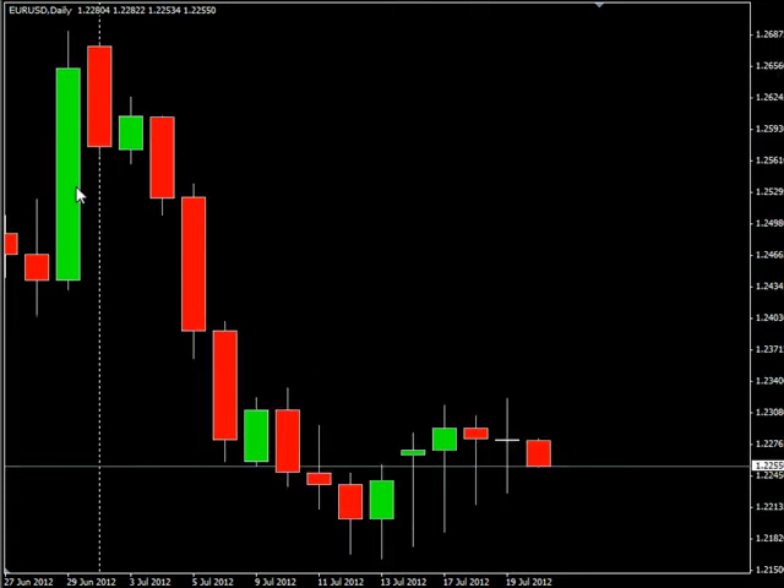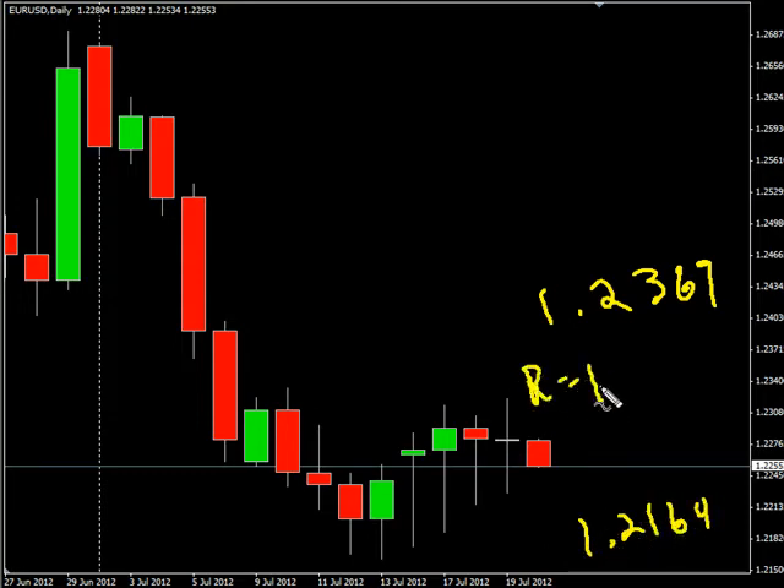Now the EUR/USD pair — this pair pretty much closed even, about a pip down actually, but fairly close. It could signal a reversal. Overall it's been moving sideways. Look for it to potentially go as high as 1.2369, possibly as low as 1.2164. Look for some resistance around 1.2315 and look for some support around 1.2200.